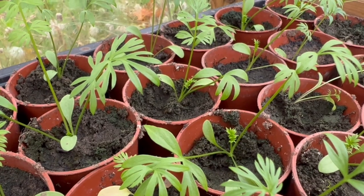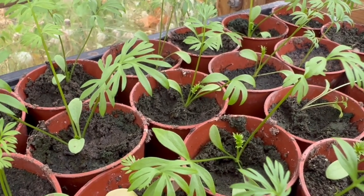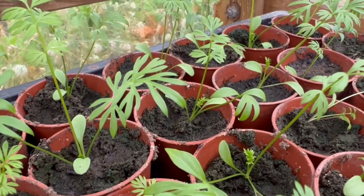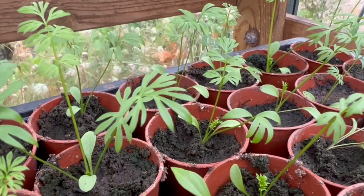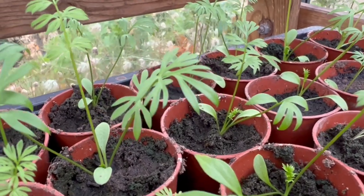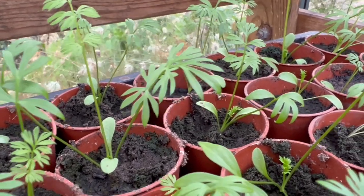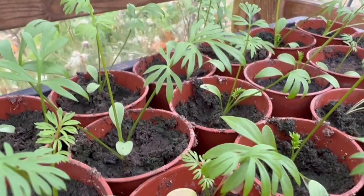Over here we've got some nigella that I'm overwintering. Nigella has long root systems and doesn't like its roots to be disturbed too much, so you have to be quite careful when potting on. I've actually got quite a lot that I've direct sown outside in the garden because I think they'll probably do better there - I'm just covering all my bases by having some inside, but I'm expecting the ones outside to be stronger plants that flower earlier. These are just a little bit of a backup plan.